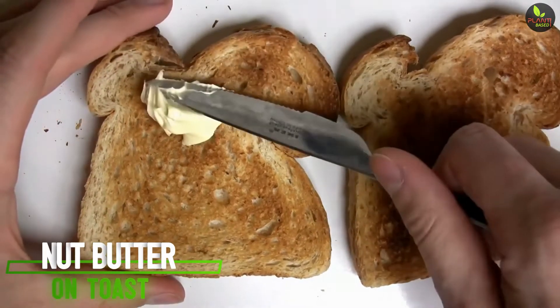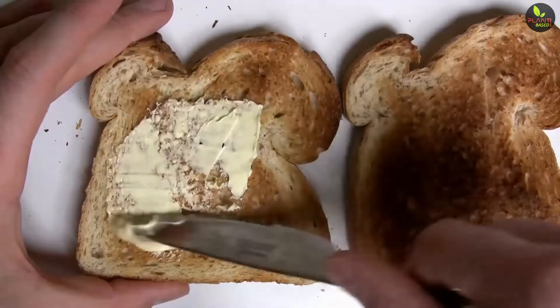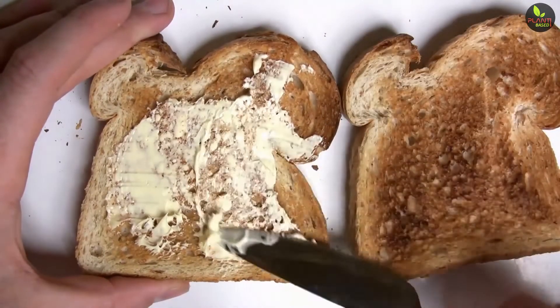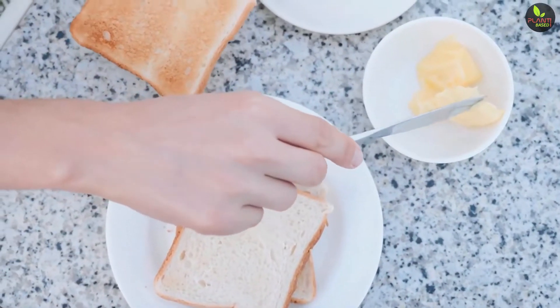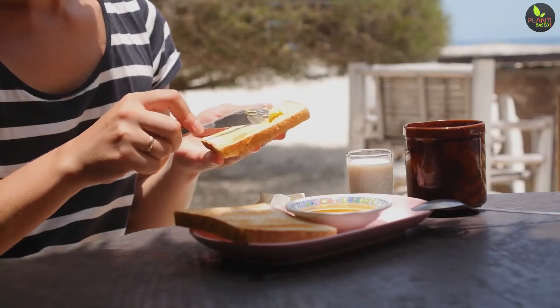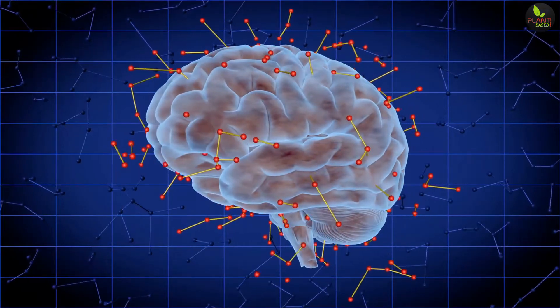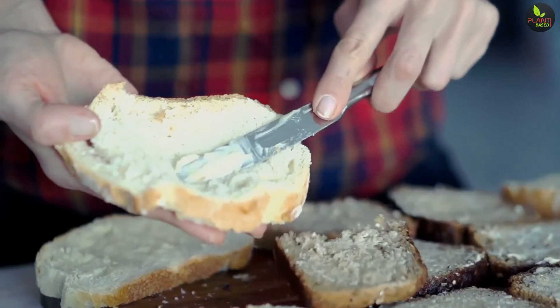3. Nut Butter on Toast. For another boost of tryptophan, try spreading some nut butter onto toast. This quick and easy snack combines carbohydrates, protein, and plant-based fats. That combo will reduce food cravings and help you to drift away soundly without visions of sugar plums dancing in your head. This powerful combination of macronutrients will also help your body to recover from a long and tiring day.